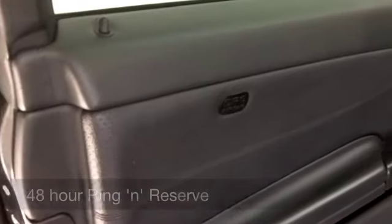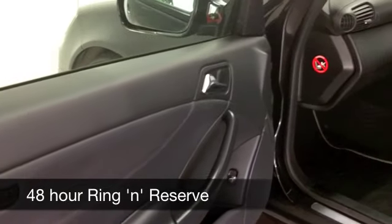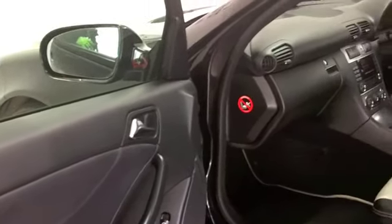Even though this is the 1.8 petrol, your running costs are still going to be very keen. You're looking at around 34 to 44 miles to the gallon.